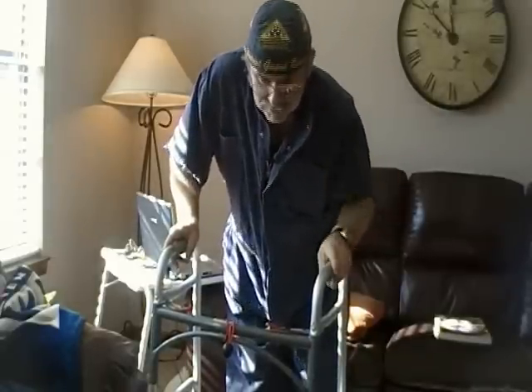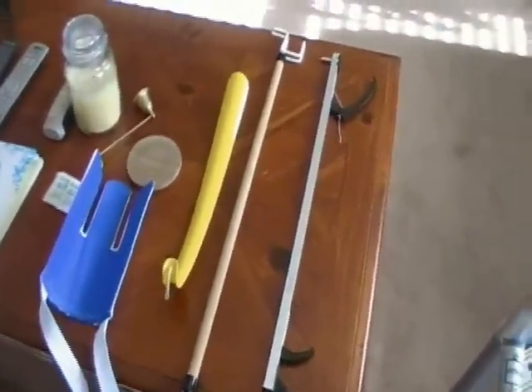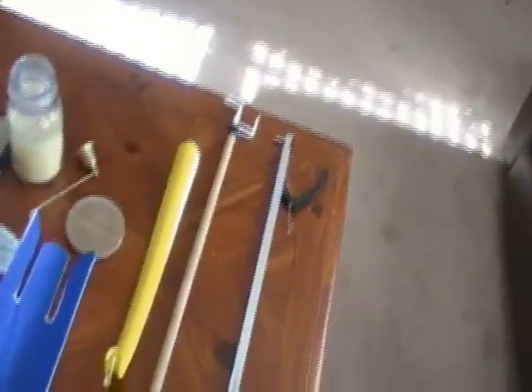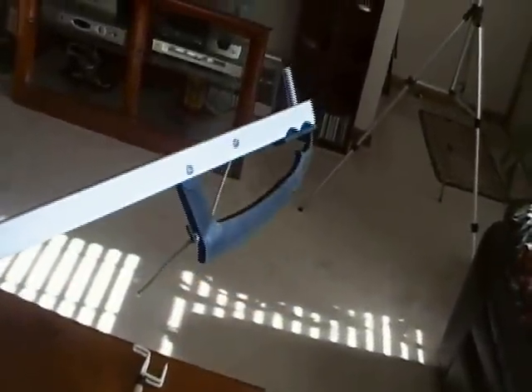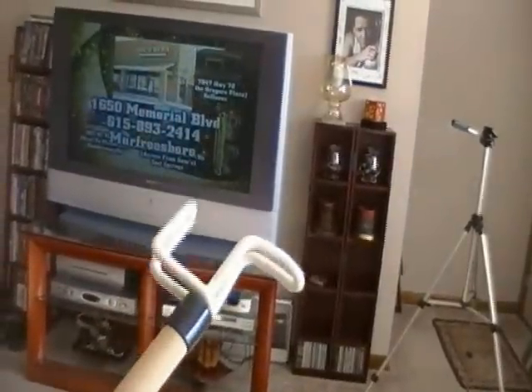I'm going to show you some of my stuff that I use. This thing is a grabber, and what this does is it helps me grab stuff off the floor so I don't have to bend down and break my 90-degree angle plane. And this thing is to help me dress, go through sleeves and all that — it's mostly for shoulder injuries and stuff like that, but it came with a kit.